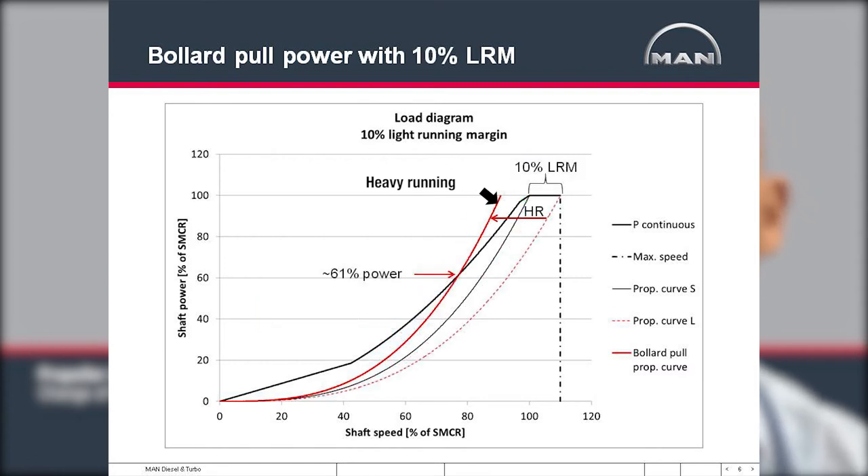If instead we had used a 10% light running margin — the highest we now recommend — the available engine power would have been about 60%. This change from 40% to 60% is actually very significant; in relative terms it is a 50% increase in available power for maneuvering. Similarly, in heavy weather the propeller will be heavy running, and the ship with 10% light running margin will have a much better heavy weather ship speed because it is able to deliver more power.